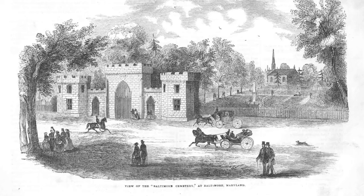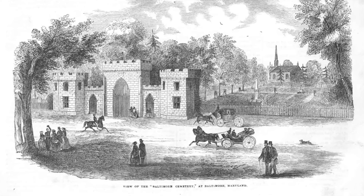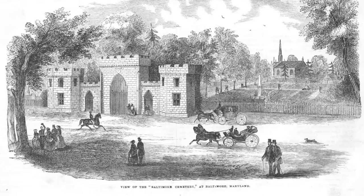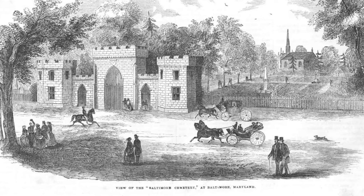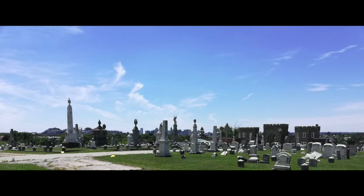Founded in 1850 and still going strong 174 years later. When the cemetery was founded, the Baltimore Sun noted that it was on 100 acres of rural land that they called, quote, "susceptible of exquisite establishment." I think that means it was a good place for a cemetery. And if you're driving along North Avenue or Bel Air Road, you can easily miss the fact that this is on a wonderful hill overlooking downtown. It is a good place for a cemetery.